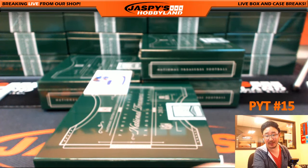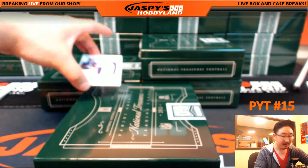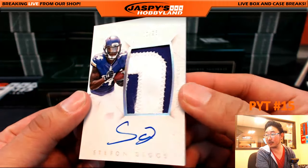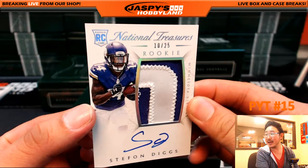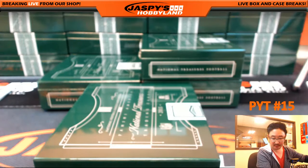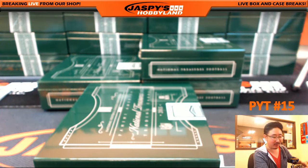And another purple team — is that another Raven? No. 10 out of 25, Stefan Diggs instead. Two color patch — nice patch, and nice autograph, out of 25. Stefan Diggs, Minnesota Vikings. Joey with that one.